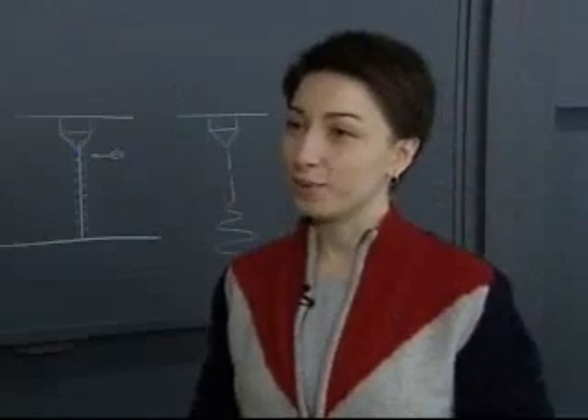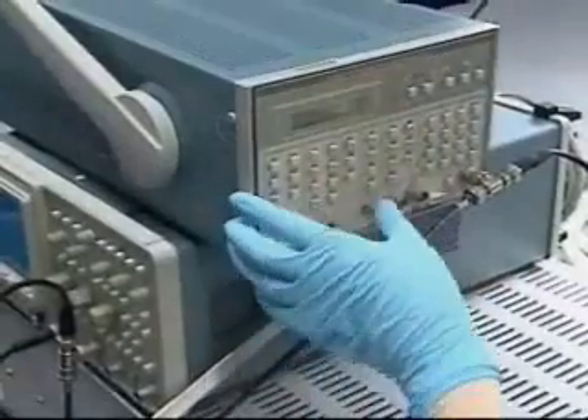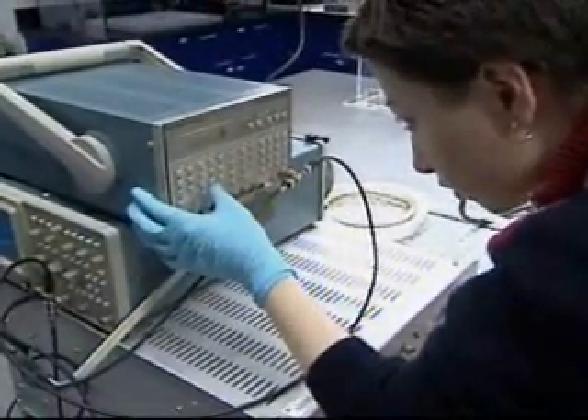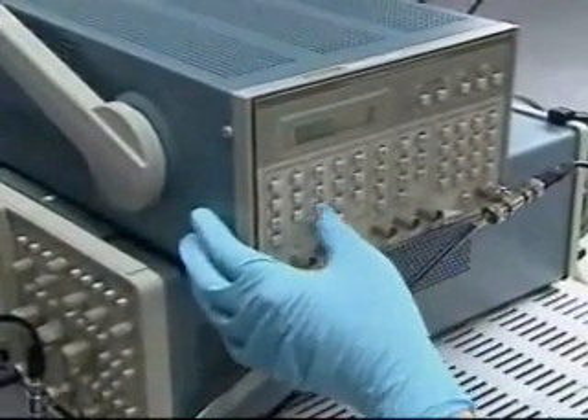That was really exciting for me to be able to have that control over the jets. Korkut and Aksai stress that there is a lot more work to be done, both to model these processes mathematically and to scale up to practical industrial machinery.